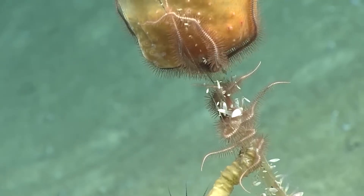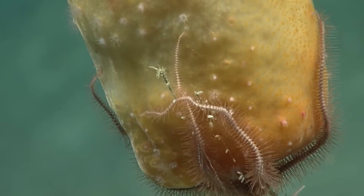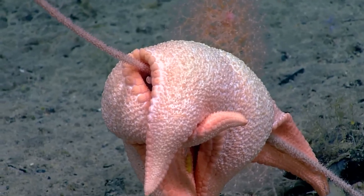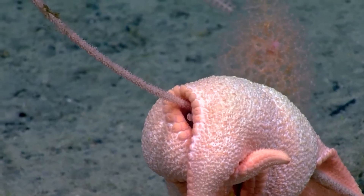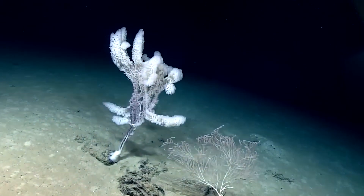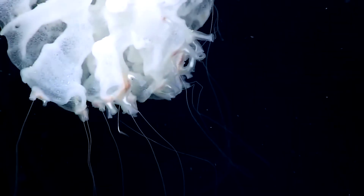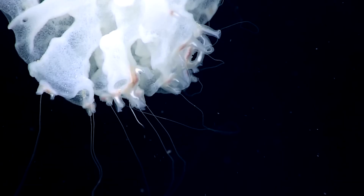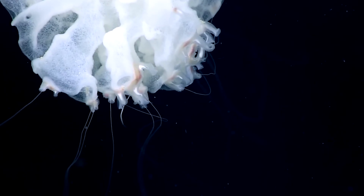For corals or glass sponges, the greatest threat often comes from certain nearby starfish. This one, observed at a depth of 2,000 meters on top of a coral stalk, is most likely feeding on it. At 2,230 meters deep, a sponge's branches are almost completely covered by a ctenophore species adapted to live on other organisms. By wrapping around its host, the ctenophore can extend its garland-like tentacles into the current to hunt while conserving energy.